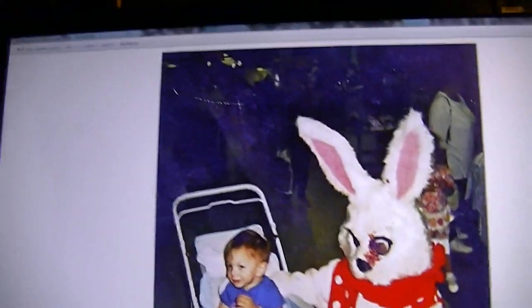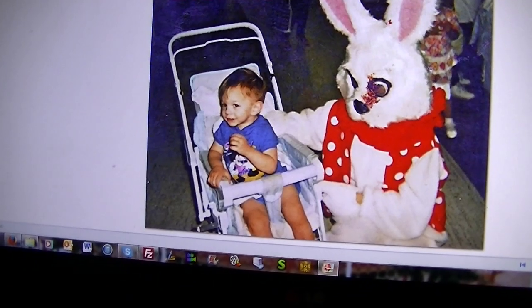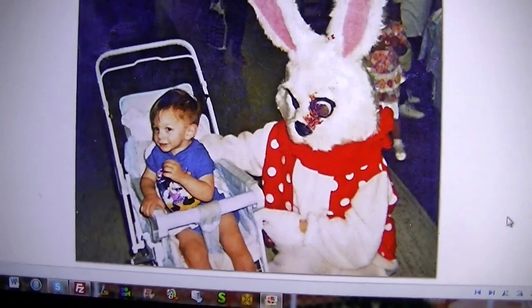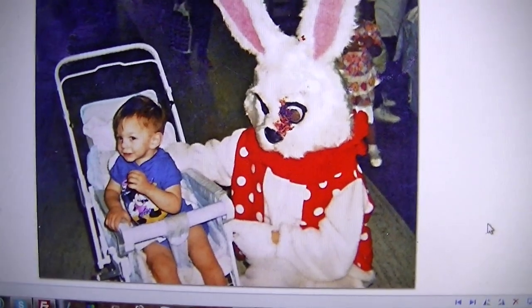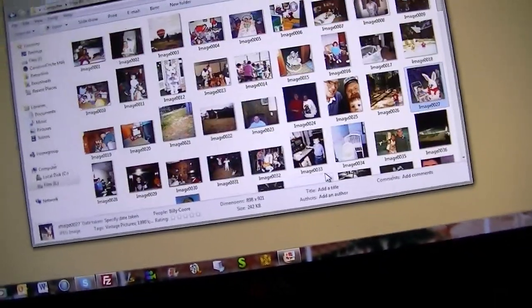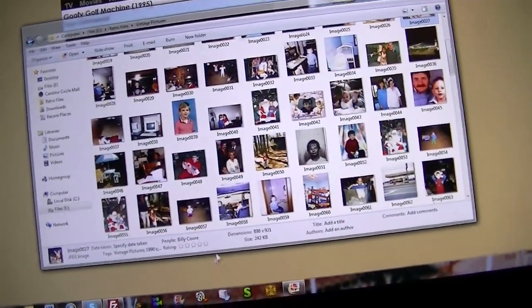This is an old Polaroid picture — Easter of 1992, I want to say. This was taken at Dillard's at Carolina Circle Mall. Creepiest looking Easter bunny I have ever seen in my entire life. And that is not blood — that's just a little bit of dirt that was on the actual picture. A lot of people ask that when they see that picture, and I guess I can understand — it does look quite rather gross.